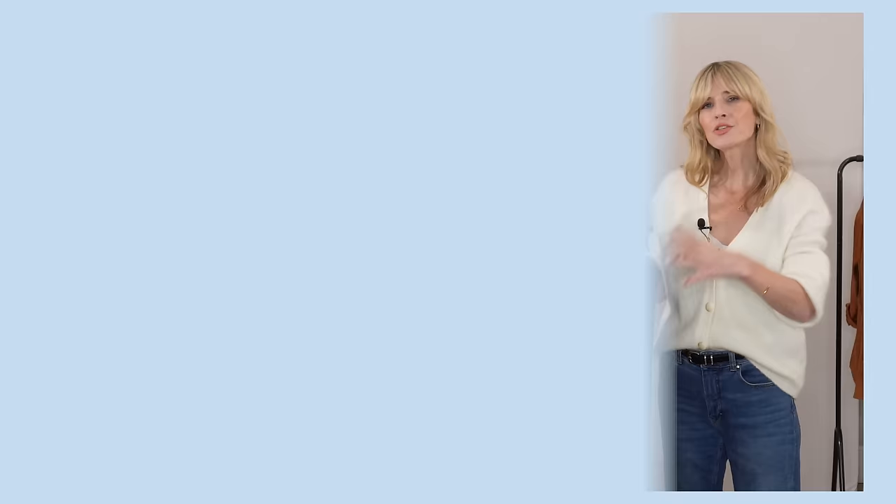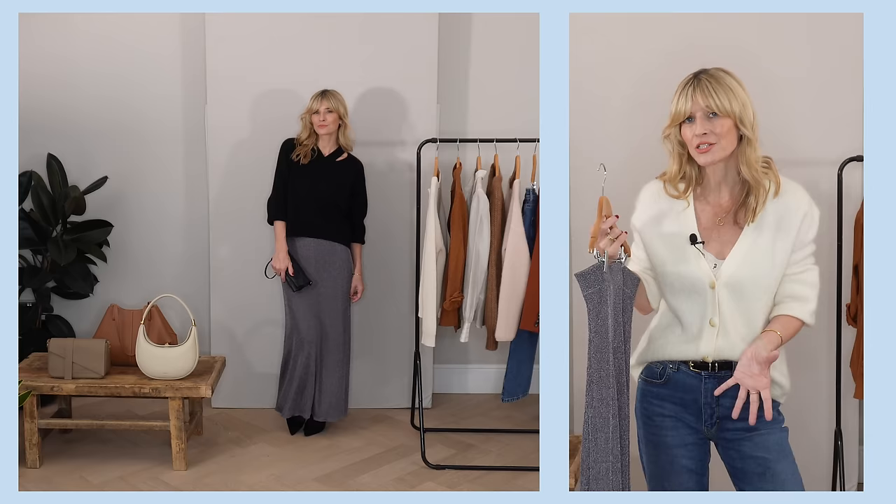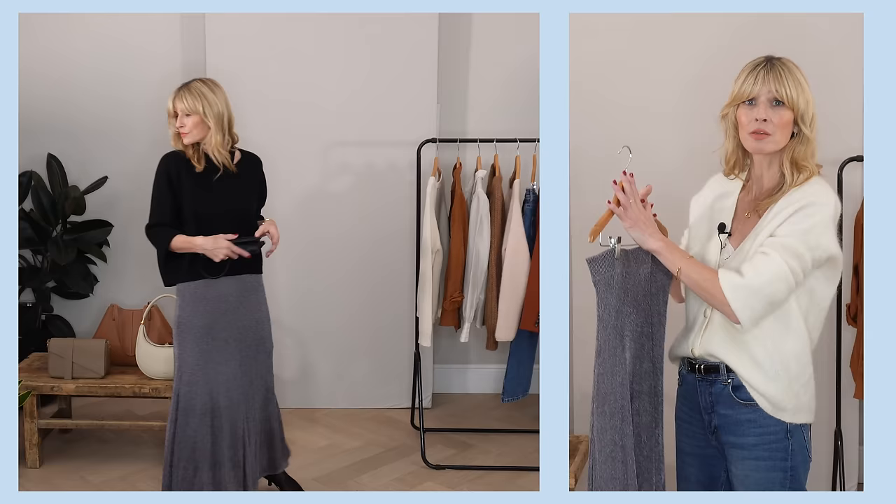Style tip nine. A capsule wardrobe doesn't have to be boring — it absolutely doesn't have to mean a palette of neutrals. You can include great pops of colour or even on-trend pieces that are just as versatile as classic ones. For example, a metallic skirt — very on trend for spring/summer 2024 — can be dressed up for evening with a pretty blouse or matching top and heels, or dressed down with knee-high boots and a knit. You can absolutely add a trend or two, as long as it also ticks the practicality and versatility box.